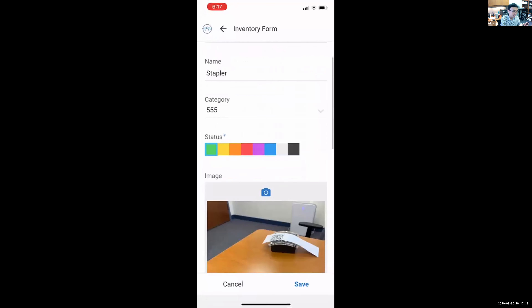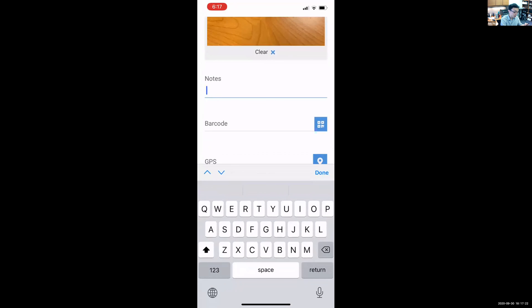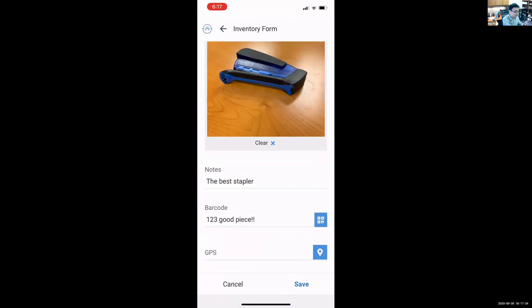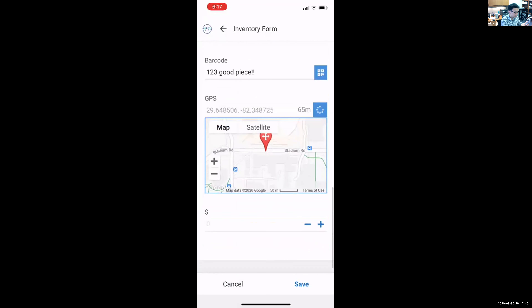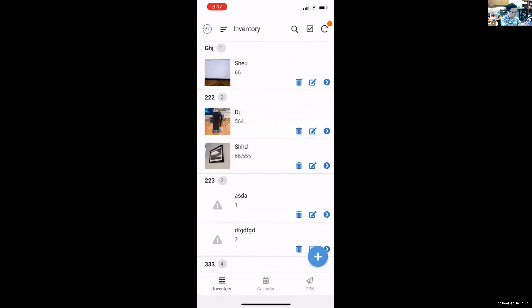After taking a picture, you can add notes and use the built-in QR code reader to scan a QR code directly. You can also document the GPS location of that particular piece of equipment very quickly, add a dollar value, and save it.